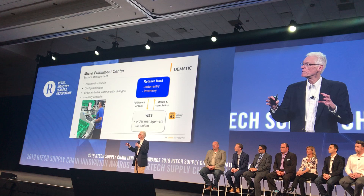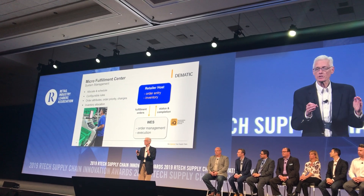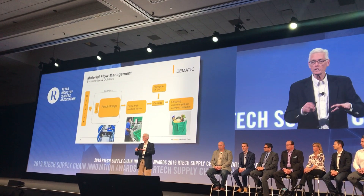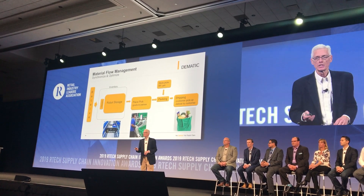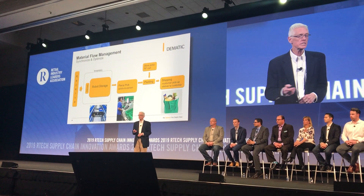Software makes it all work effectively. There are two components: the order management software and the execution software to totally optimize this process from receiving to shipping, to synchronize the order fulfillment process.